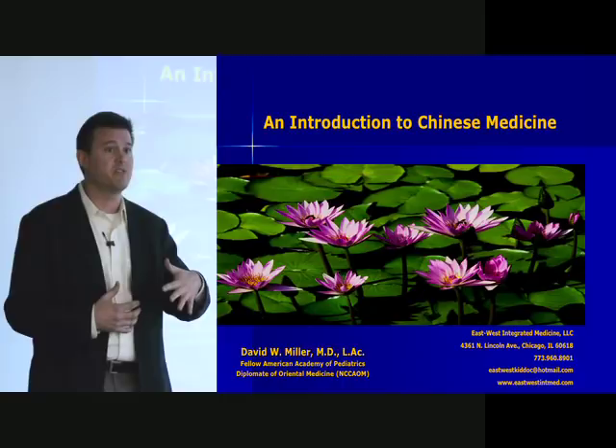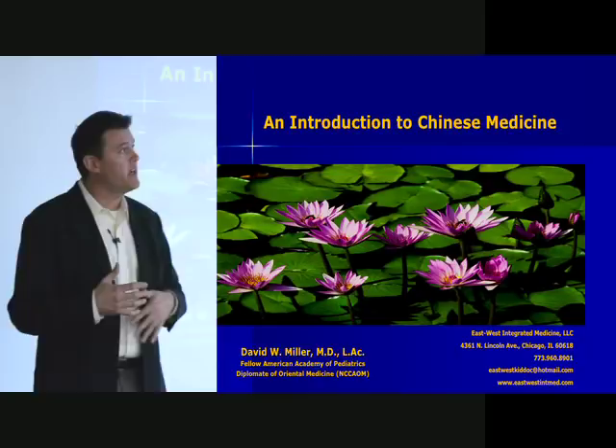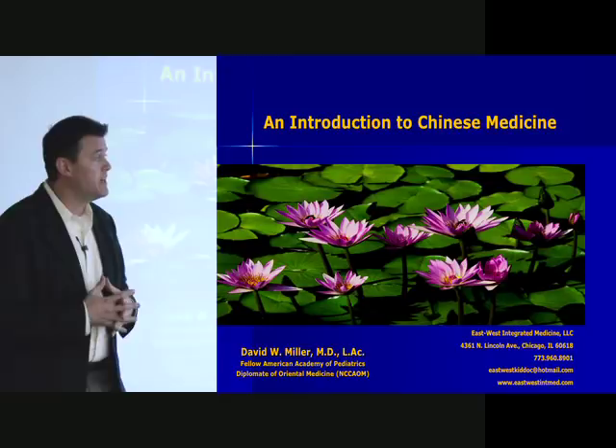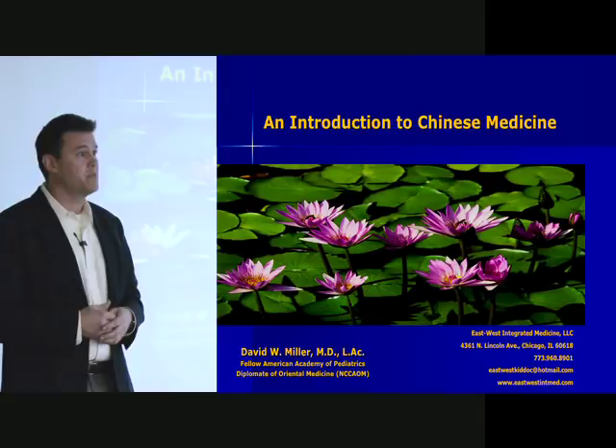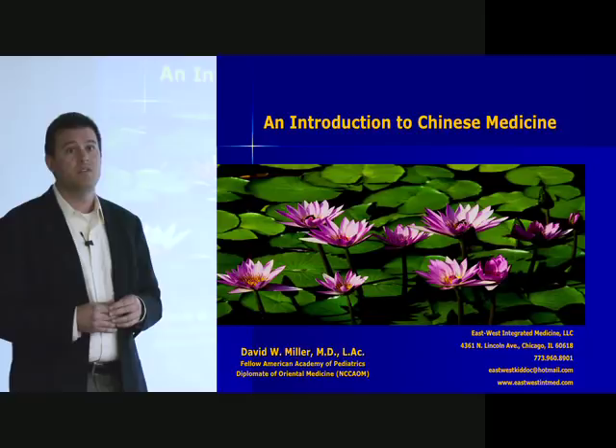Part of the problem that our community and the Chinese medical community has is in conveying this information to biomedical practitioners in a way that makes sense at all, because there's a lot of language difference when we're talking about the different medicines. So that's a little bit of an attempt to do this and also to organize the discussion. Feel free to ask questions — I'll take pauses now and then, just raise your hand.